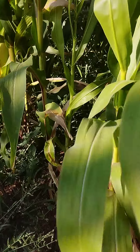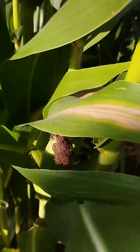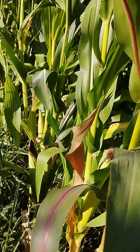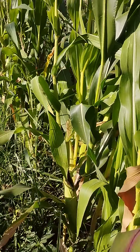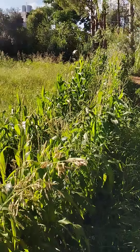And this is the farm — the corn farm, let me call it a corn farm or corn garden. You guys can see all this — there is corn, you see too much corn here. All those are the corn.